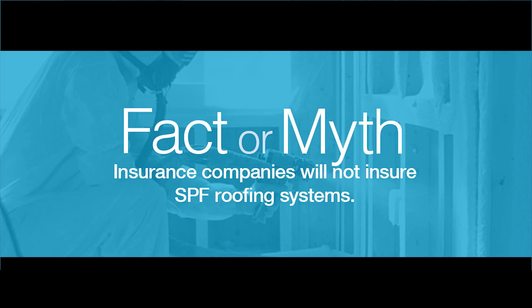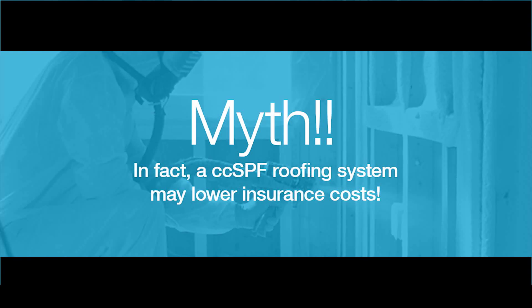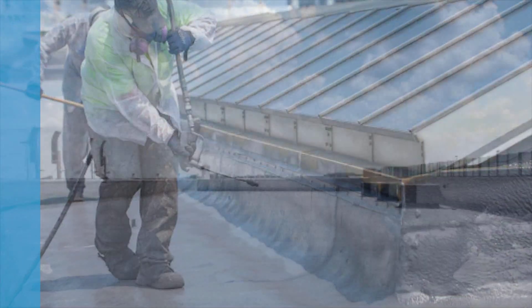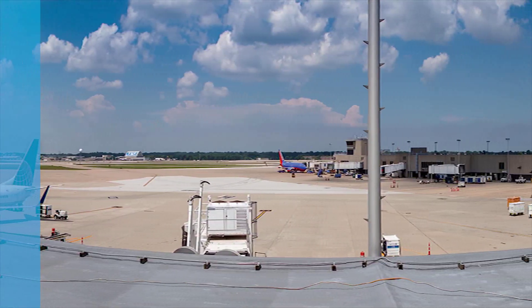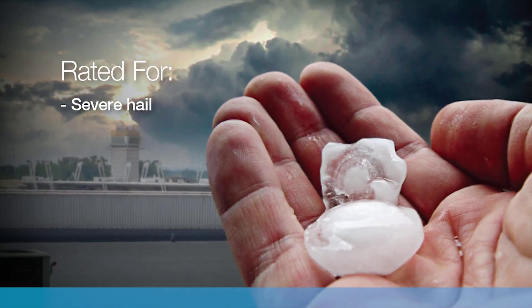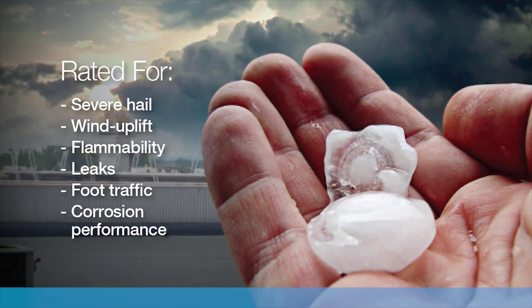Fact or myth: insurance companies will not insure SPF roofing systems. Myth. Just ask the folks at the Cleveland Airport System, who selected a closed cell spray foam roofing system for half a million square feet of roofs over two airports. Cleveland Airport is insured by FM Global, and the roofing system met their stringent requirements for severe hail, resulting in a decrease in insurance premiums. In addition, the same system met FM Global's requirements for wind uplift, flammability, leaks, foot traffic, and corrosion performance.